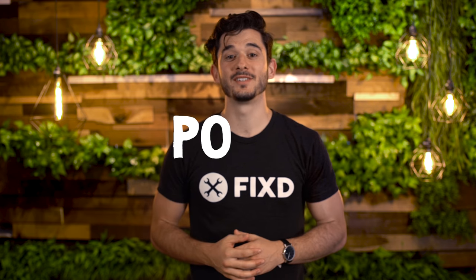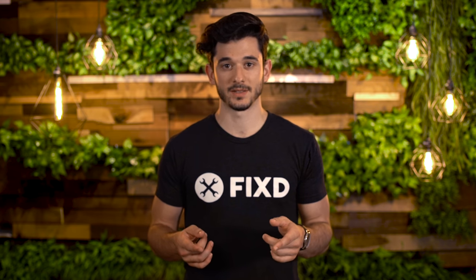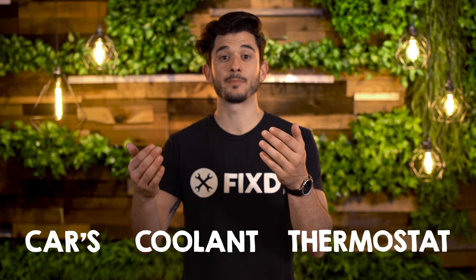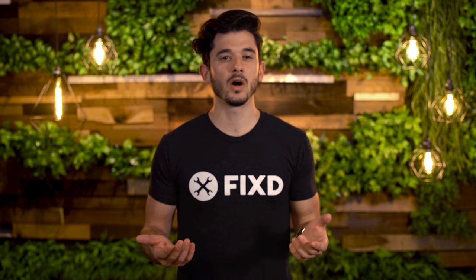So you're getting error code P0128. This is a low severity issue, so don't worry — we're here to explain what that means for your vehicle. P0128 is telling your system that your car's coolant thermostat is operating below the regulating temperature, or your car's engine is not getting hot enough fast enough.